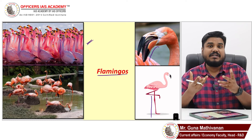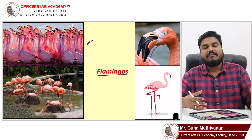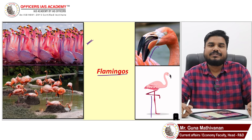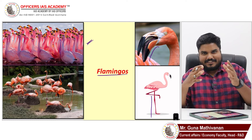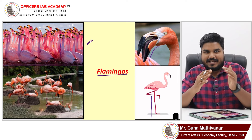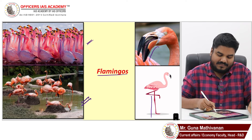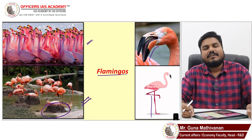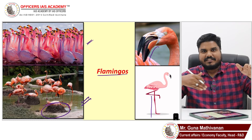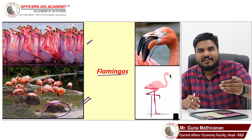Flamingos live in groups — from a few pairs to tens of thousands. They build a nest made up of sand and mud, shaped like a small mud volcano. Flamingos have an interesting characteristic: to fly, they cannot simply take off. They must run to a particular pace to gather speed and then take flight.